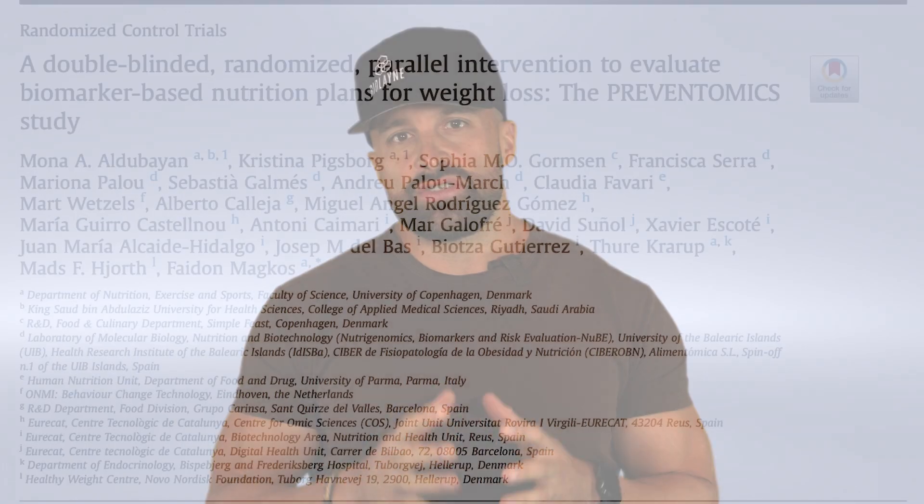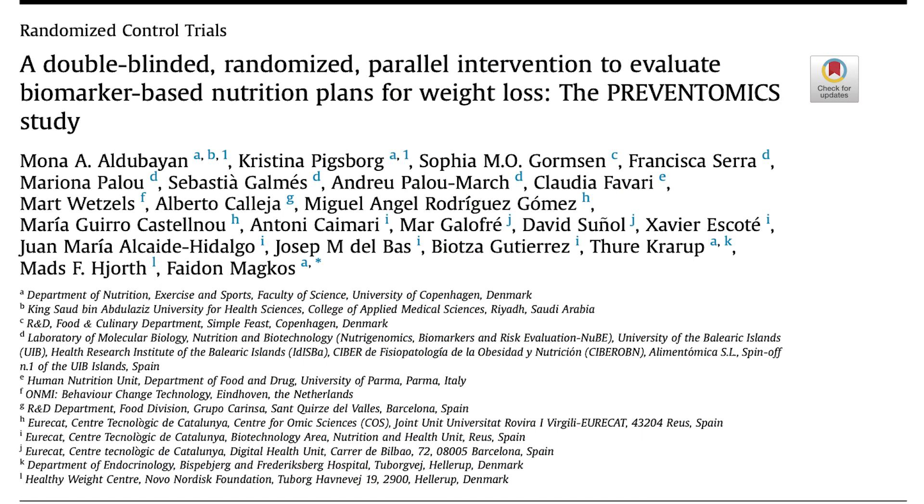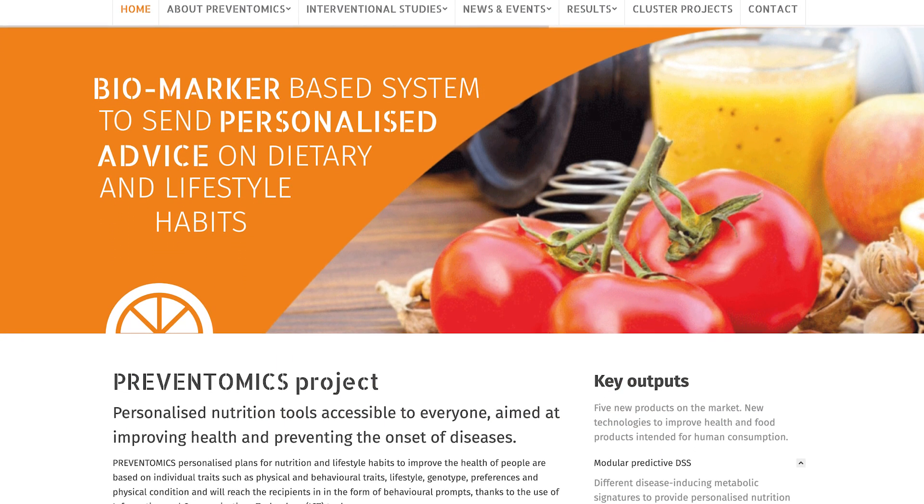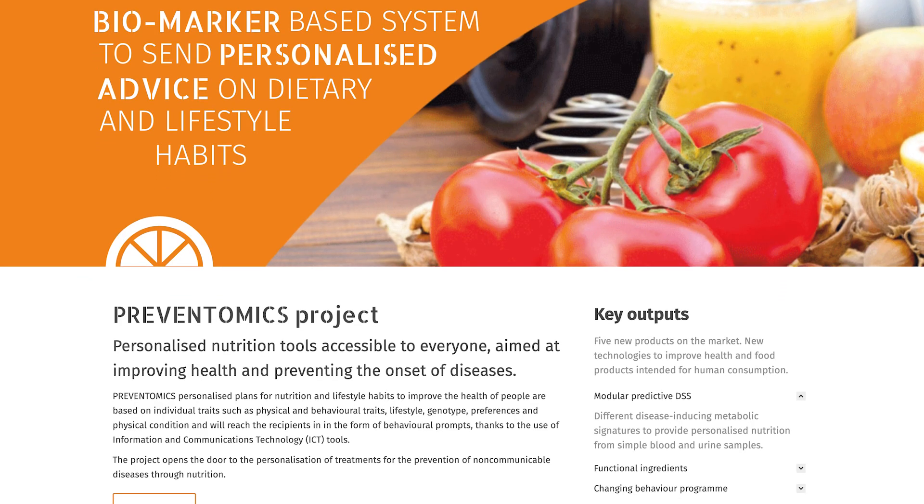This week we're going to discuss a new study on personalized nutrition versus general nutrition advice. Some of you may have seen these new companies coming out where you can do a saliva sample or a blood sample, and they'll take all these metabolites, look at your DNA, and give you a diet based off your DNA and individual metabolome.